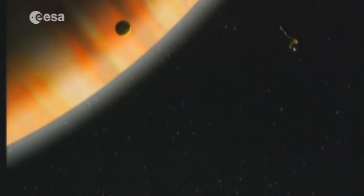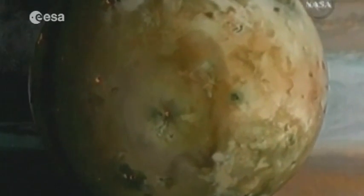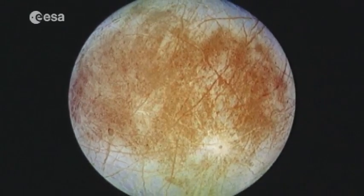Jupiter, the giant planet, has moons that NASA's 1995 Galileo probe spent eight years exploring. They include the sulphurous volcanic inferno of Io, and Europa, lurking in the coldest part of the system, hidden beneath its frozen crust — an immense liquid ocean.